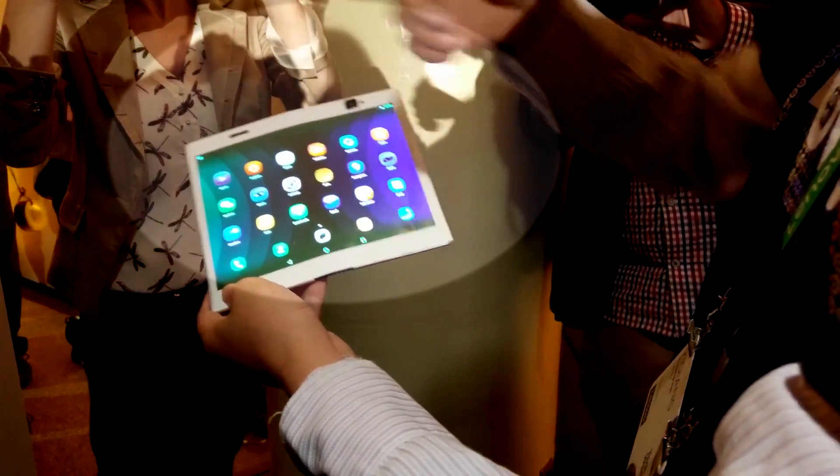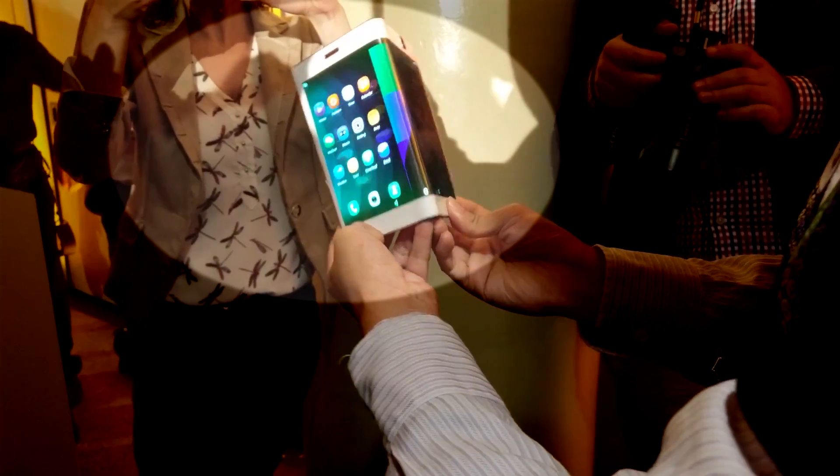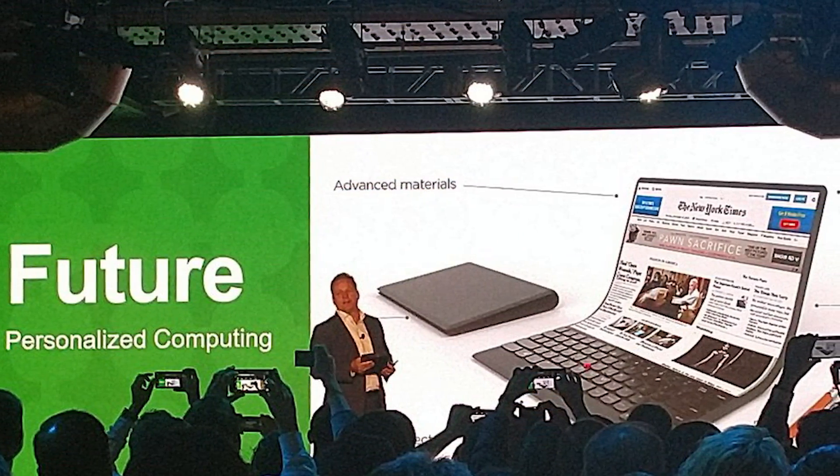Hey, what's up everyone, CTN Technology News here. In this video I just wanted to show you a really far out concept that Lenovo recently unveiled at an event in New York City. Basically, this is Lenovo's imagination of the PC of the future.